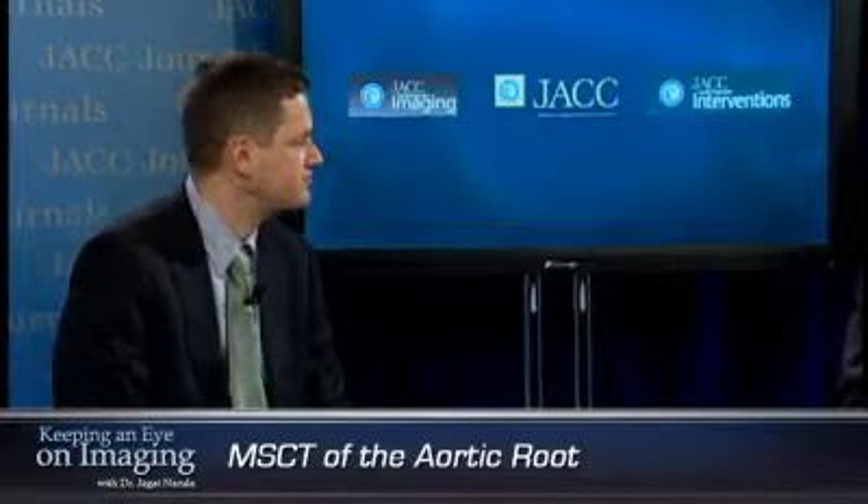Hello, ladies and gentlemen. My name is Stefan Achenbach. I'm here with Lawrence Tops to speak about his paper on the use of CT for imaging of the aortic root, which is going to be published in JACC Cardiovascular Imaging.